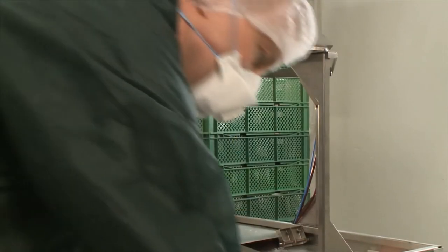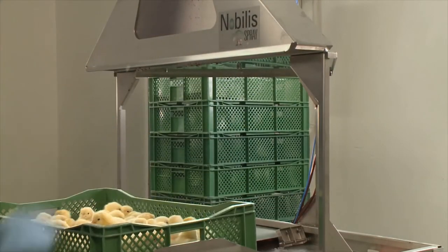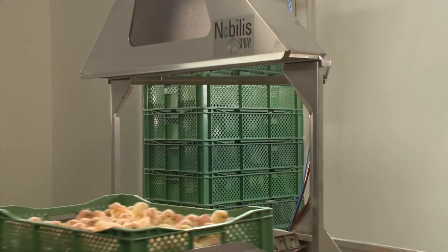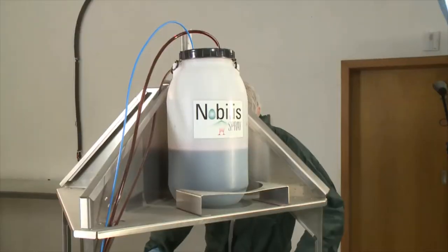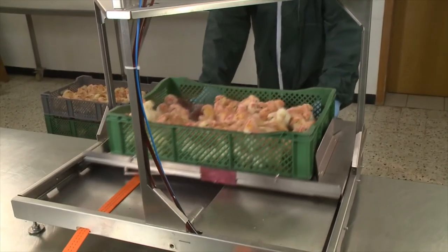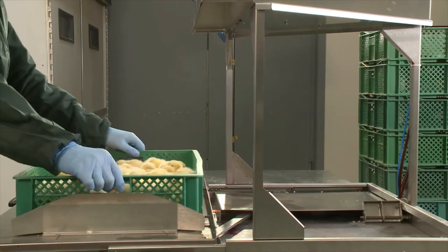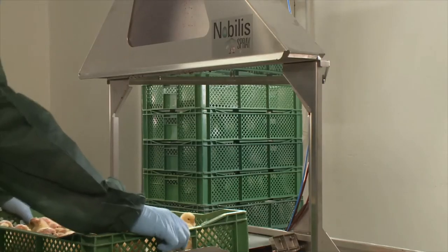The administration of vaccines in day-old chickens can be performed in various ways, mostly determined by the type of vaccine. Spray vaccination can be very efficacious. The Nobilis Spray is designed to vaccinate chicks by the coarse spray method in a safe, reliable and efficacious way. This method is recommended for the administration of live vaccines against IB, ND, TRT and coccidiosis vaccination.